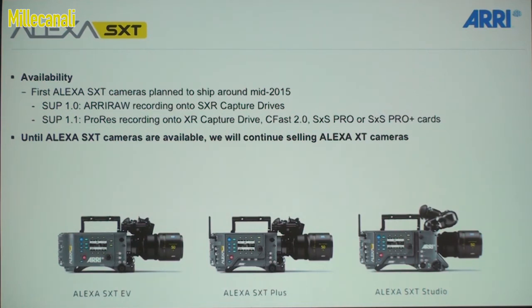Availability is looking at mid-2015. As you may have noticed, we have a lot of new cameras right now and our manufacturing is running at full capacity. The first software update will support ARRI RAW and the new SXR capture drives only, and two months later a second software update will support ProRes and all other media types. Until the SXT is available, we'll continue to sell the XT cameras, which have been going really well — in fact, more than we expected, so we had to ramp up production beyond our expectations.